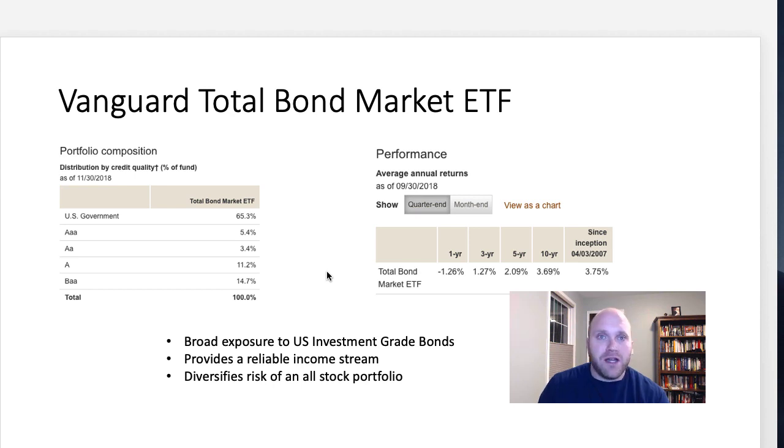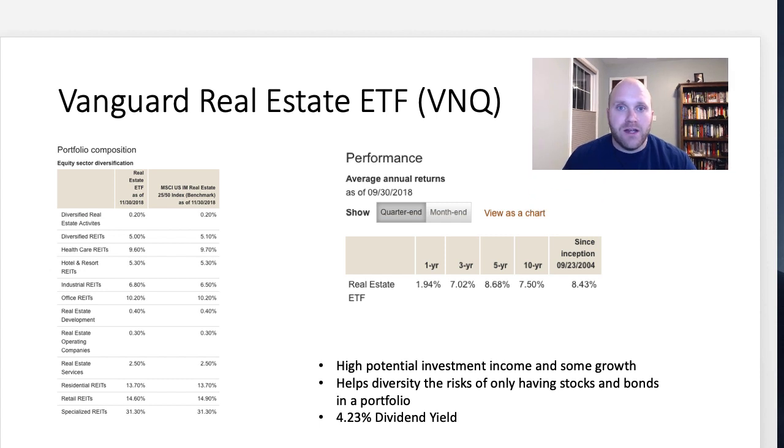Bonds are more about stabilizing the ups and downs of your portfolio and providing income exposure. Benefits of this fund include broad exposure to U.S. investment-grade bonds, a reliable income stream, and diversification of risk away from an all-stock portfolio. Right now, going through a period of volatility in late December 2018 where the stock market is swinging up and down day to day, having bond exposure helps cushion or smooth that swinging. If you're older, the recommended position is generally to have more bond exposure for more income and to smooth out volatility from a 100% equity portfolio.